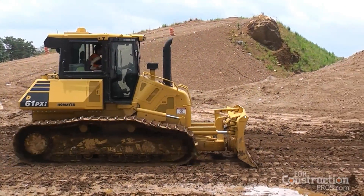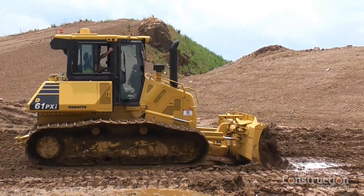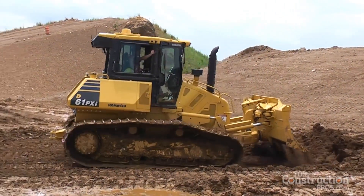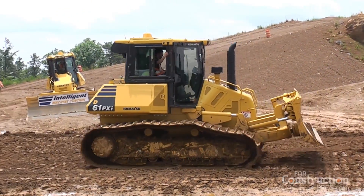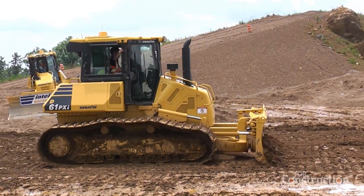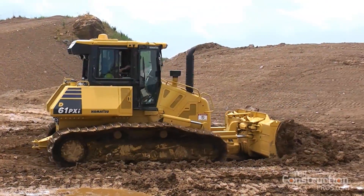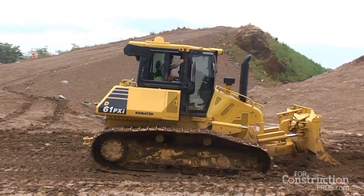With this new machine, we're able to operate automatically from first to last pass. That really is a huge advantage because, taking a step back, the dozer really is one of the hardest, most difficult machines to operate proficiently on a job site. People have seen the great benefits of machine control technology with aftermarket systems — giving inexperienced and experienced operators alike the ability to finish grade to close tolerances very quickly.